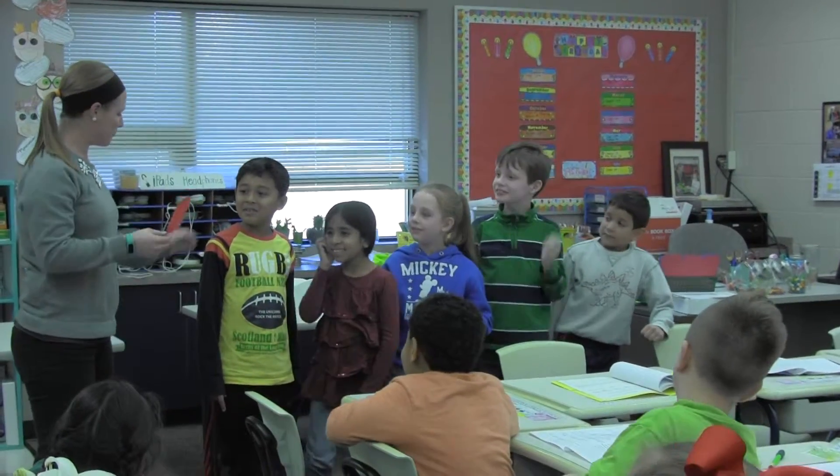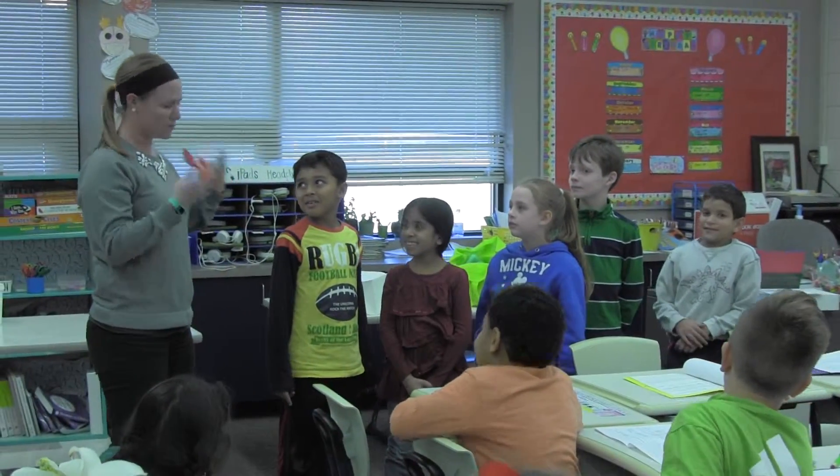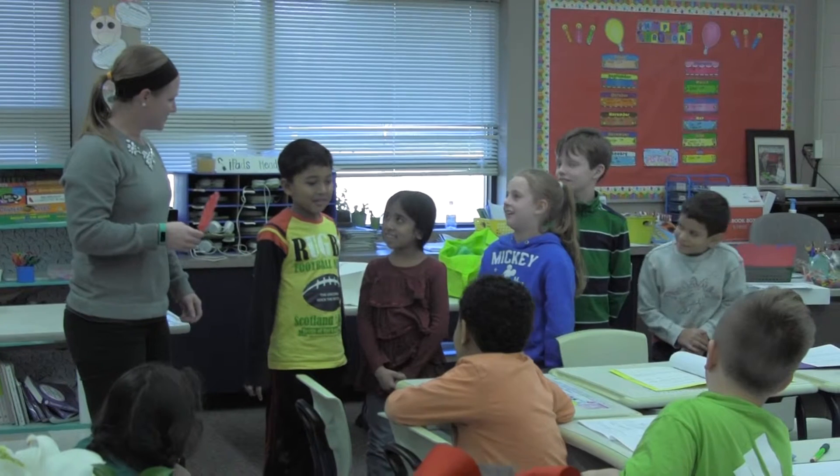For many of the kids this is one of their favorite units because it is hands-on and it's something they all know about, think about on a daily basis, and they actually get to participate in what they're learning. What did you feel? What did your body do? Did you like it? Did you not like it?